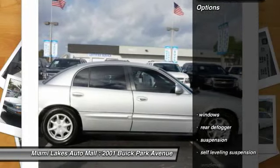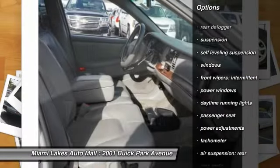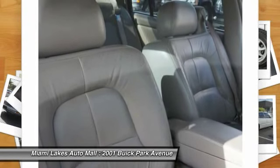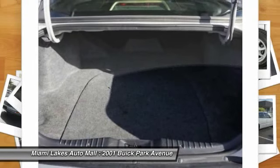Here are some of this vehicle's great options: power steering, cruise control, keyless entry, anti-theft security system, power brakes, power windows, power door locks, daytime running lights, leather upholstery, and tachometer. Your new ride is just a phone call away.